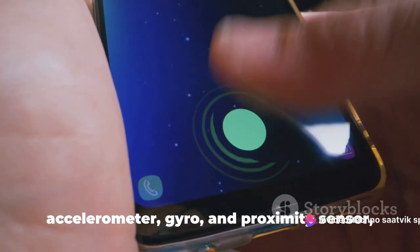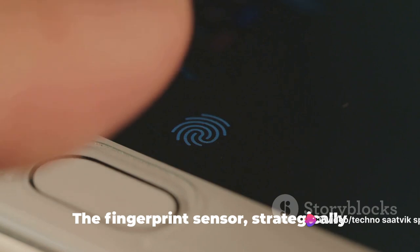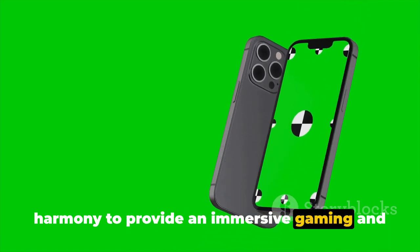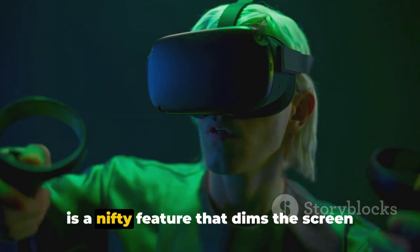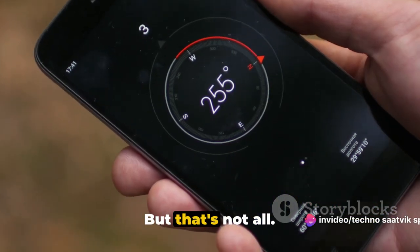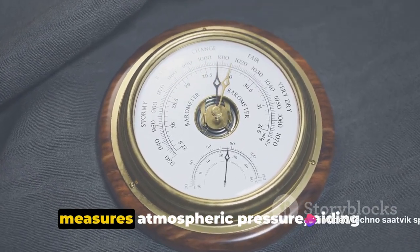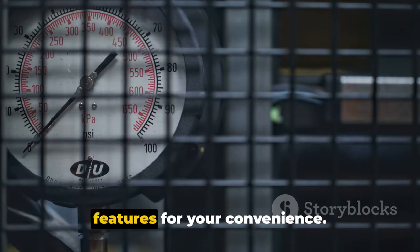With a side-mounted fingerprint sensor, accelerometer, gyro, and proximity sensor, the Motorola Edge 30 offers advanced security and convenience. The fingerprint sensor, strategically placed on the side, allows for quick and secure access to your device. The accelerometer and gyro work in harmony to provide an immersive gaming and video experience, responding to every tilt and turn with precision. The proximity sensor dims the screen when you're on a call or when the phone is in your pocket, saving valuable battery life. The Edge 30 also comes with a compass for real-time direction tracking, and a barometer that measures atmospheric pressure, aiding weather prediction apps for more accurate forecasting.